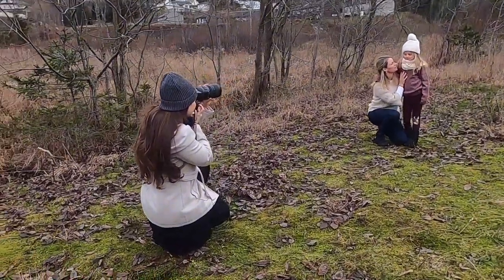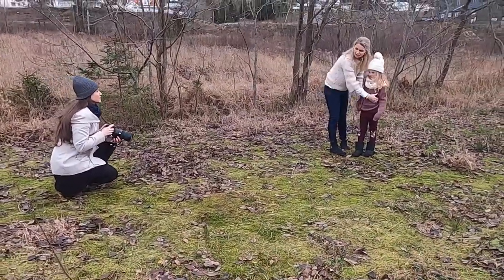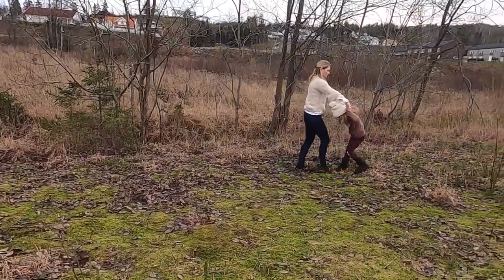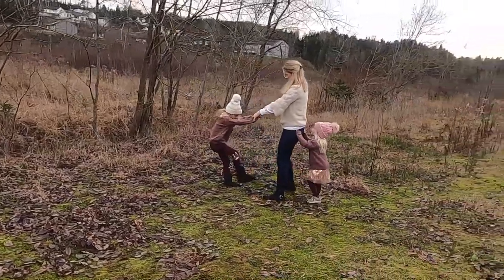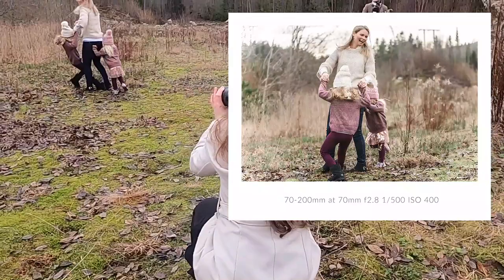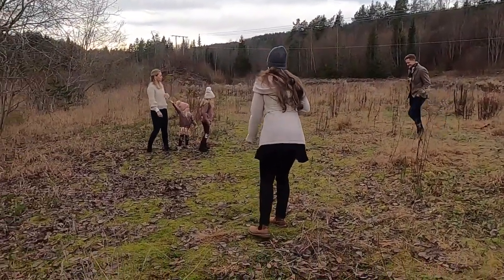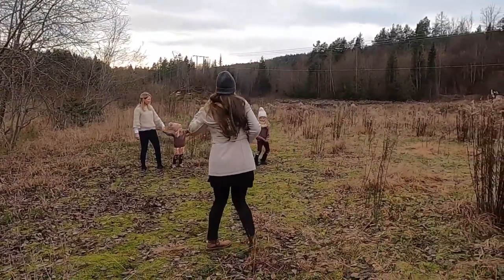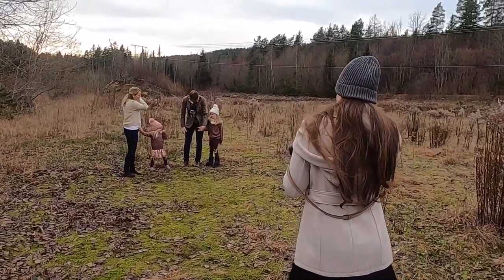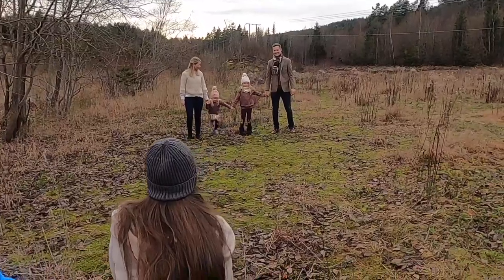I felt right from the beginning that the little girl was done quite quickly — she was never really into it. So I let her walk a little bit around with dad, which fit really well because big sister needed a little time with mom alone. I like to take a picture with the family walking towards me, and I've also taken pictures of them walking away from behind and got some really beautiful images like that. I always tell them to hold each other with the kids in the middle.